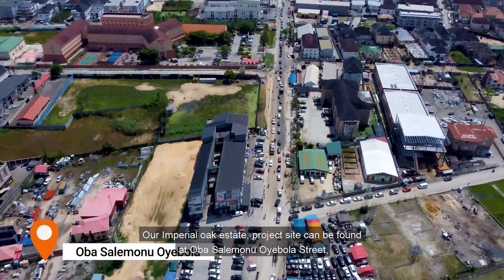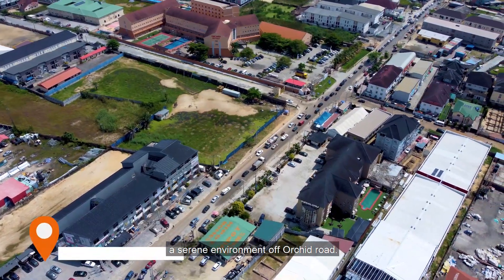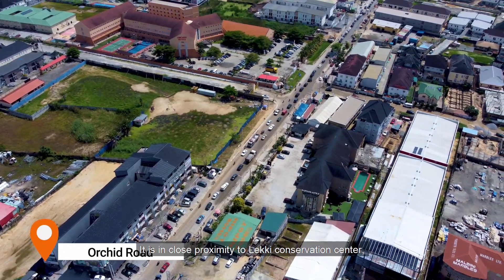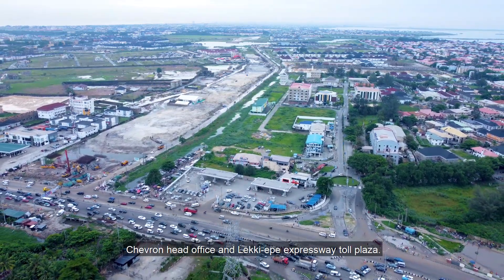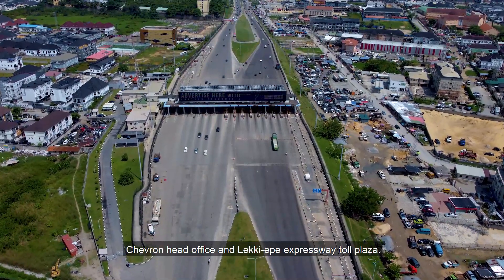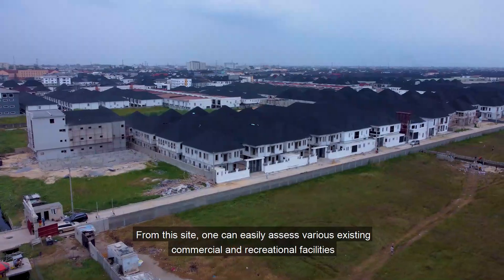Our Imperial Oak Estates project site can be found at Oba Salimono Oyebola Street, a serene environment off Orchid Road. It is in close proximity to the Lerke Conservation Centre, Chevron Head Office, and the Lerke Epe Expressway Toll Plaza. From this site,